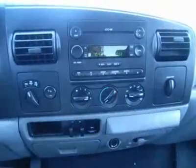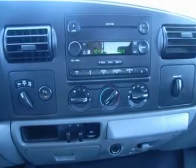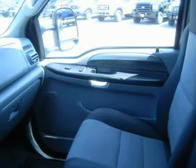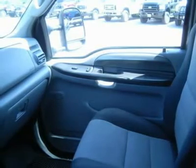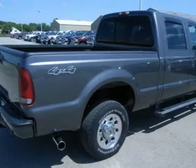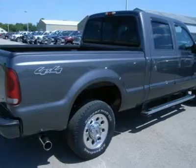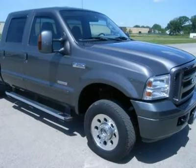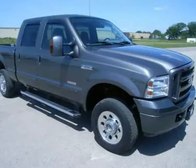Our 6.0L Power Stroke quick-sale short box diesels don't last long — make your move before this one is gone. Call now: 1-866-606-9906. Visit our complete inventory of over 350 trucks and SUVs at www.lensauto.com. Lens Truck Center can help with on-the-spot financing — bad credit or good, we will work with 17 banks to get you approved at a great rate.